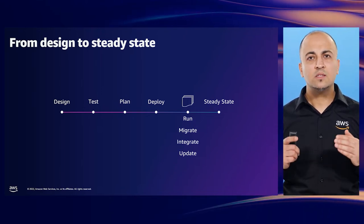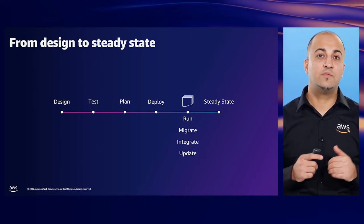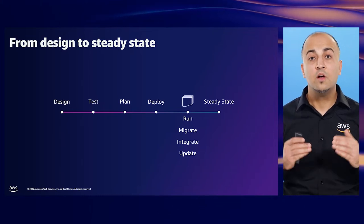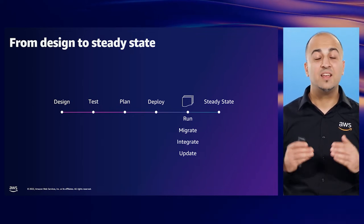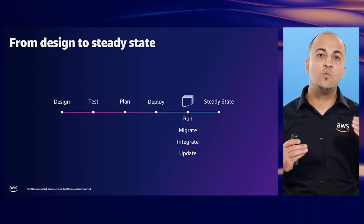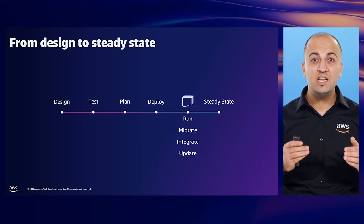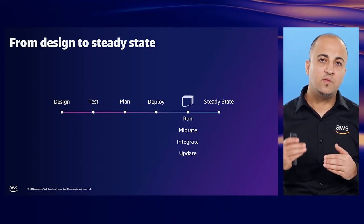Before we dive into the details, let's take a step back for a moment. Customers are constantly deploying new systems and applications to meet different requirements as their business grows and scales. From a simple point of view, a new system or application deployment could include high-level tasks. If all goes well, you plan and deploy or install your new system. Once deployed, you may have one or more states to complete prior to achieving steady state for your workload — for example, migrating data into your new system, or integrating it, or applying final config updates.